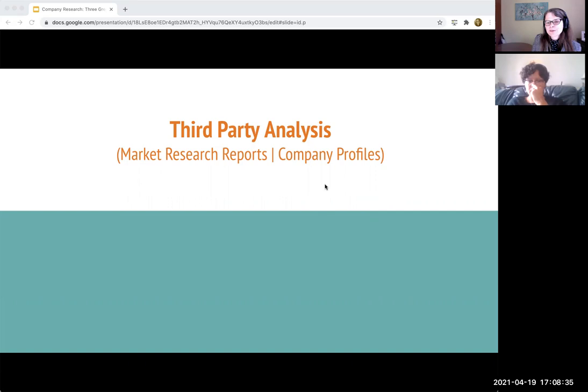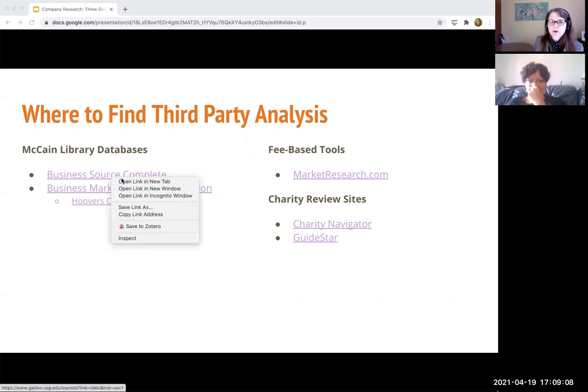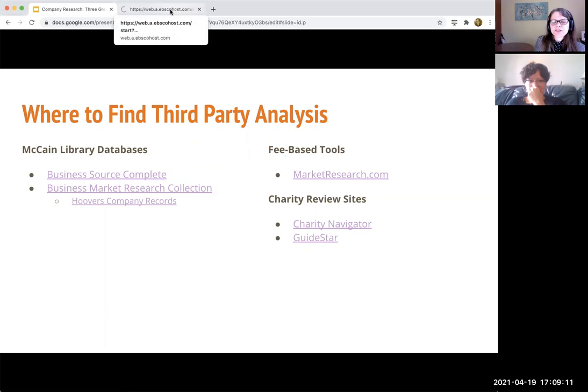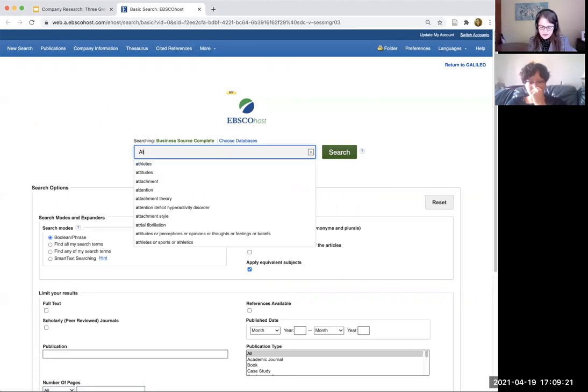I'm not as detailed in these next slides, but these are the tools that we have access to and that I use most frequently for this. These are not the only ones. So depending on what library you're at, if you're here at Agnes Scott, these are going to be the two that are best for company research. We do have some other things out there that might be useful to you. And then there's fee-based tools and some charity navigating ones. If you were on the library homepage, you would be accessing this from the list of databases. It's called Business Source Complete, and this contains a lot of different things.